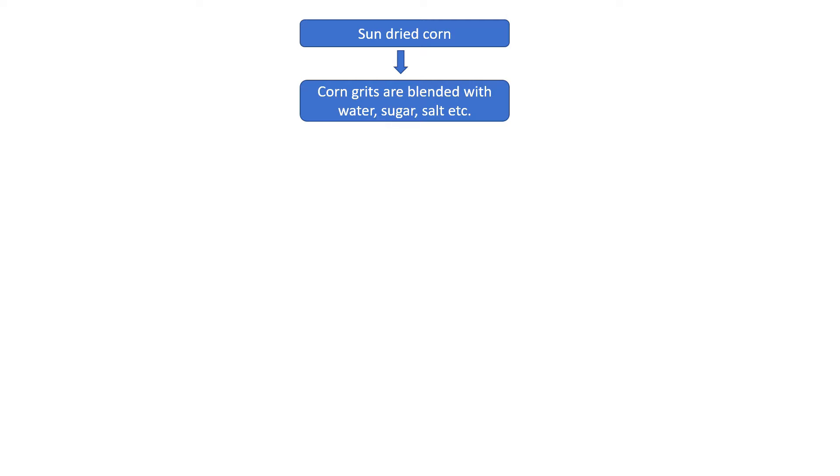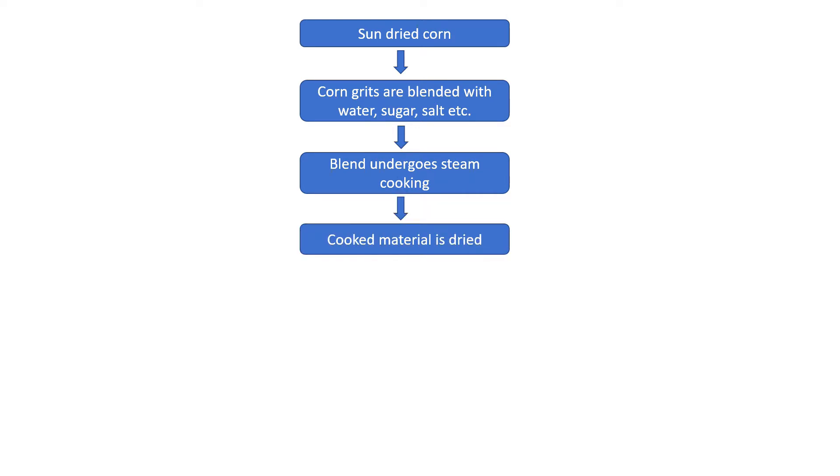Corn grits are then blended with other ingredients such as water, sugar, salt, malt, etc. This blend undergoes steam cooking in a batch or continuous cooker. Then the cooked material is dried to the desired flaking moisture. This dried material is fed to rollers to achieve the right flake thickness.